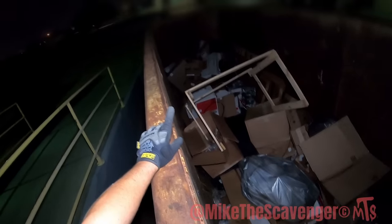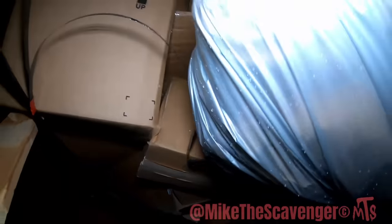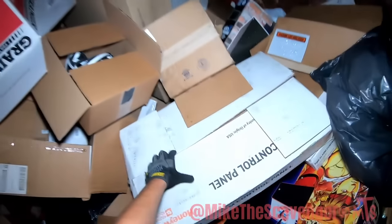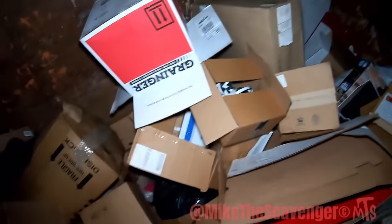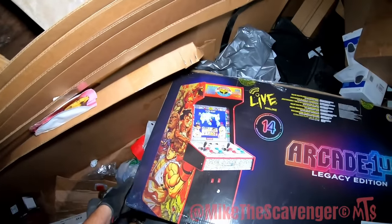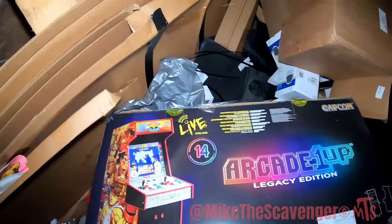It's like some boxes back up that way — let's check it out. Whoa — they're all empty. Emptiness. Some rugs — nothing going on. Here we go — up top. What is this box? It's got Street Fighter — that's cool, it's like a little mini arcade game.